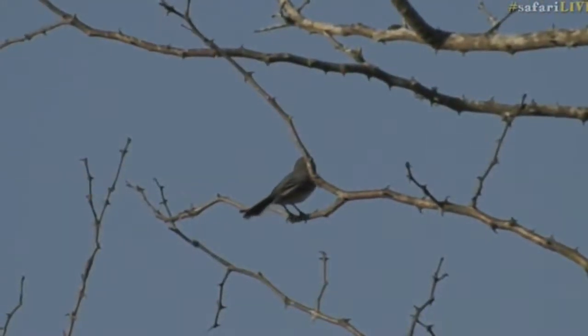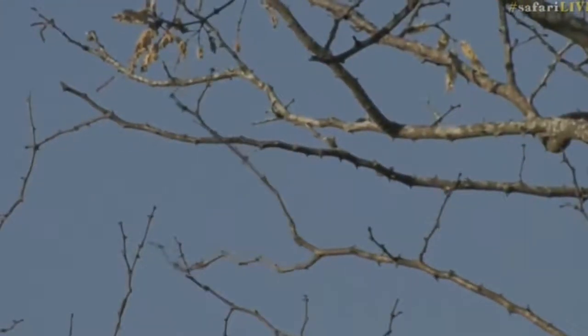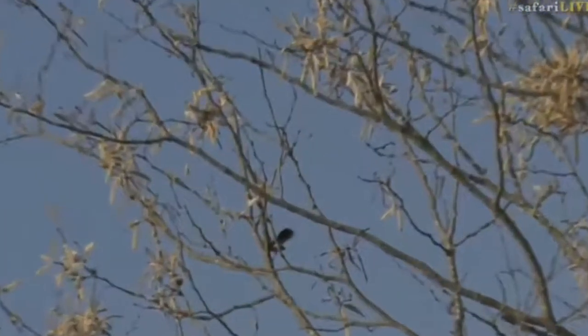Now it looks like we've got a flycatcher — oh, it just disappeared there. Where did it go? Is that it there? Which little flycatcher is that? Oh, we need to find out what that one was. I think that was a great flycatcher, that's what that is.